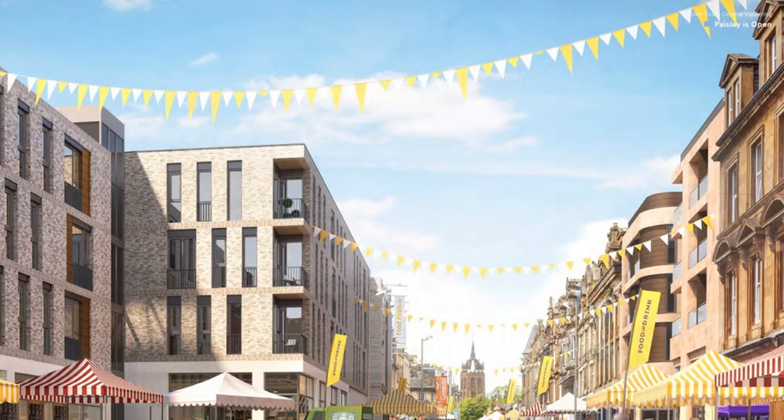This includes a £100 million investment in its venues and outdoor spaces, including turning Paisley Museum into a world-class destination.